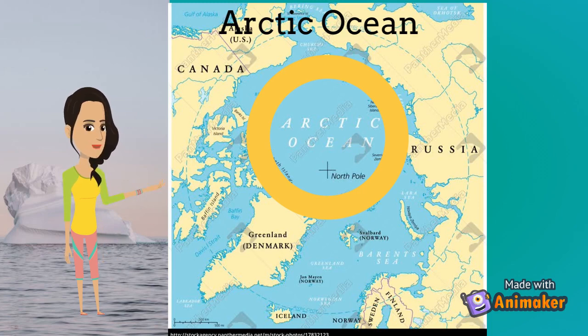Fridtjof Nansen was the first person to cross the Arctic Ocean and reach the North Pole. A very popular tourist attraction is a kind of Northern Lights known as the Aurora Borealis.